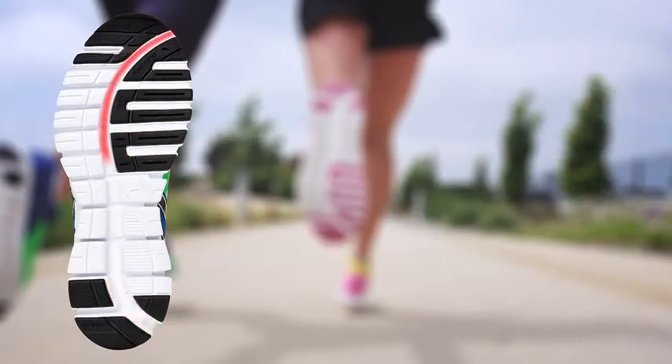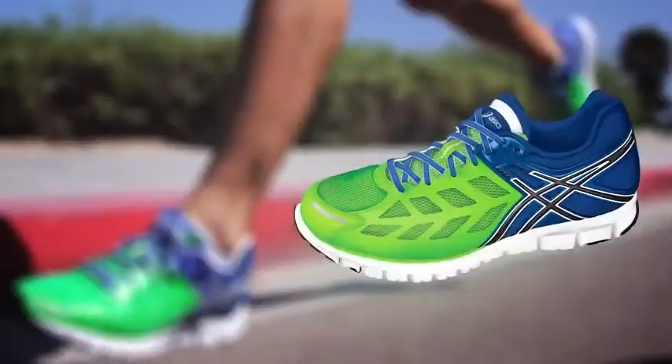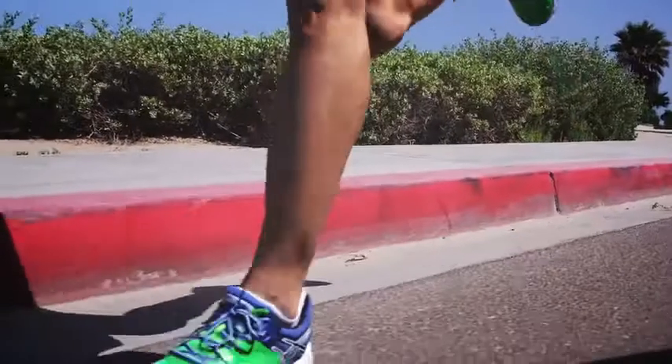As stated previously, cushioning was in no way sacrificed with the GelLite 33, thanks to our industry-changing Gel cushioning system in the heel and an exclusive FAST ride midsole. A slightly firmer evolution of our SolLite midsole technology, the FAST ride creates a firmer, more responsive transition from contact to toe-off.